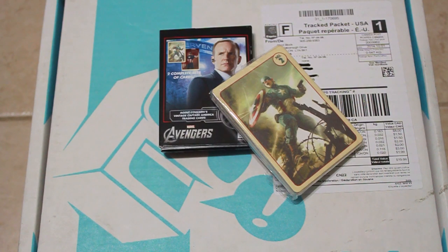Next up you have Captain America trading cards. These are an exclusive FX prop replica. These obviously belong to Agent Coulson. You have the regular version and then you have the bloodied-up version, so it's very, very nice. Nice card set.